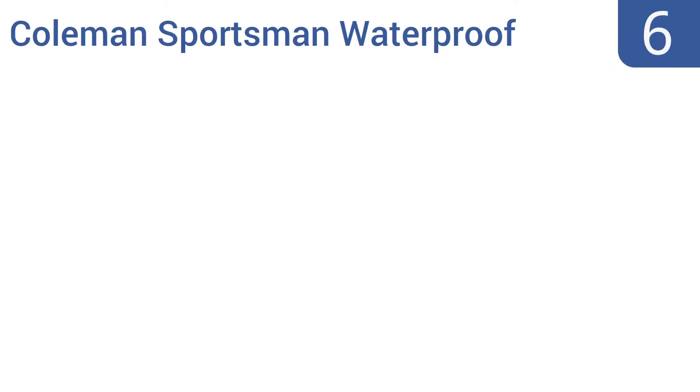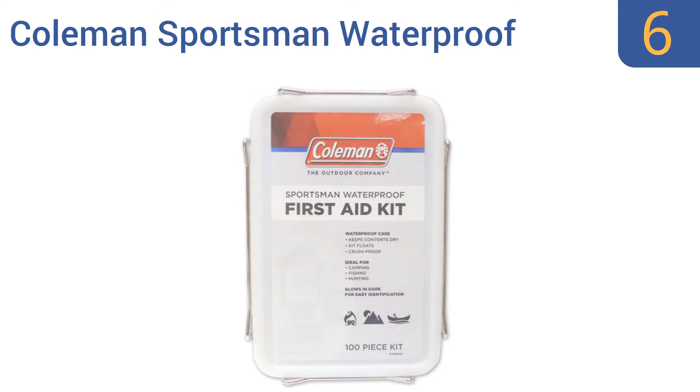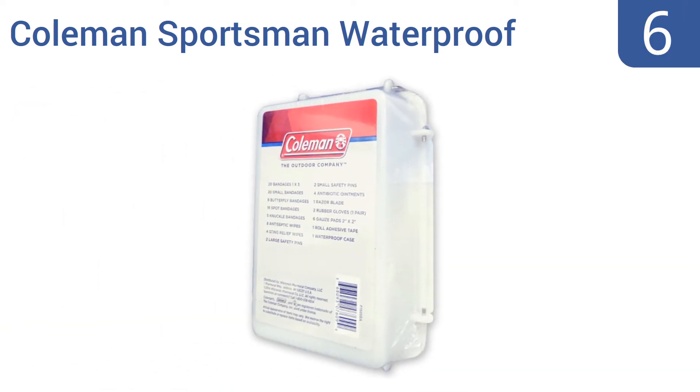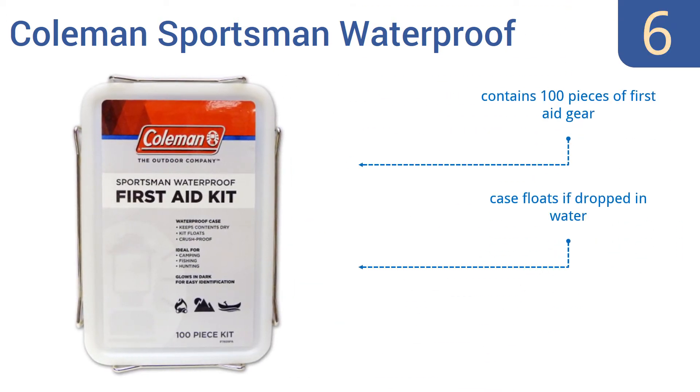At number 6, the Coleman Sportsman Waterproof First Aid Kit was specifically designed to be used on boats or in locations near water, like pools or harbors. The case glows in the dark for easy identification at nighttime. It contains 100 pieces of first aid gear and the case floats if it's dropped in water. It comes in at a low price for a well-stocked kit.